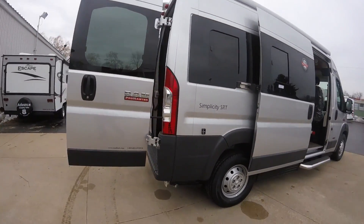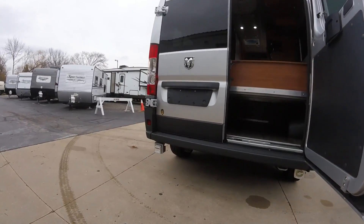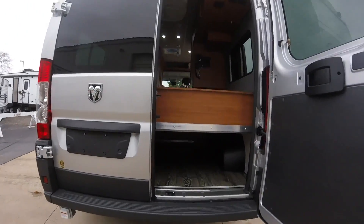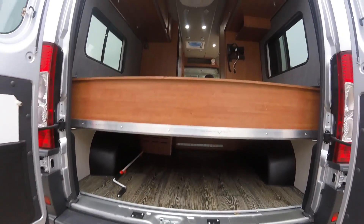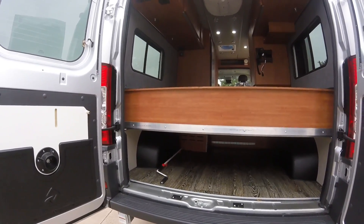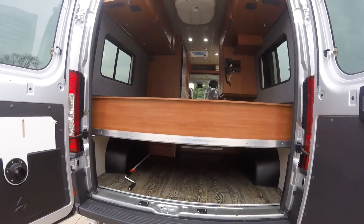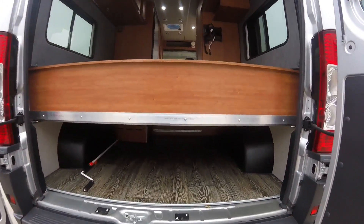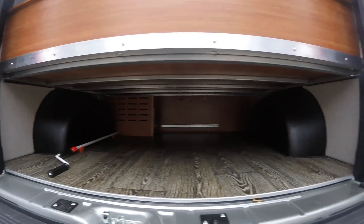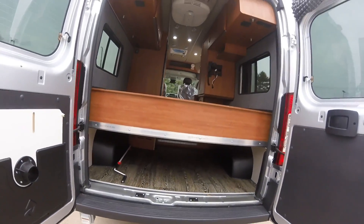Going through our other features, we'll have our city water connection down here and our 30-amp electrical connection as well. Opening these back two doors, you no longer have the Continental spare tire kit getting in the way — that's been eliminated with the advent of the batteries. You no longer have Onan generators taking up that space, so the tires always go underneath and don't take up any room in the back, giving you this amazing amount of storage. You really have to see it to believe it — really, really nice, and something only the Simplicity SRT has in the Roadtrek lineup.